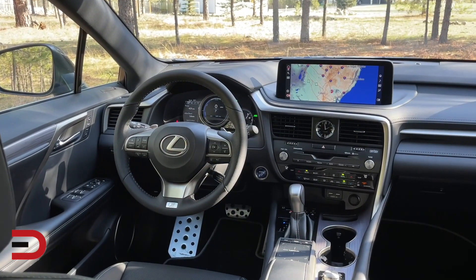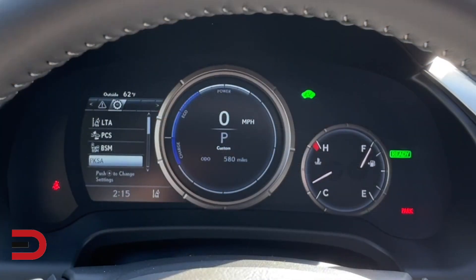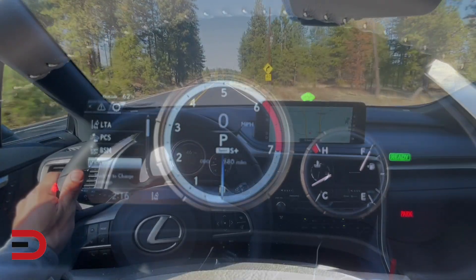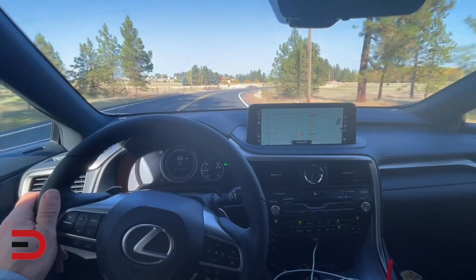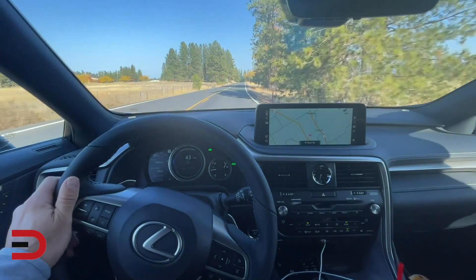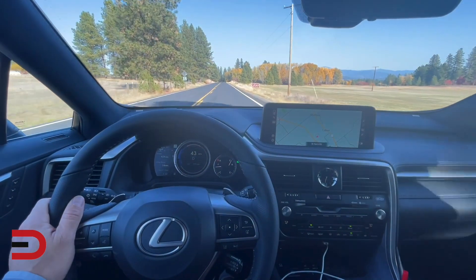Cup holders naturally. We have different drive modes which I'll showcase in a little bit — going from Eco, Normal, Custom, Sport S, and Sport S+, which I like quite a bit. There's also a heads-up display, so when I'm driving I can turn that on or off to see all the different details I need. Plus, all the steering wheel mounted controls are easy to understand and standard with the Lexus brand, including steering wheel mounted paddle shifters.